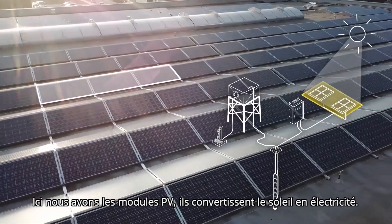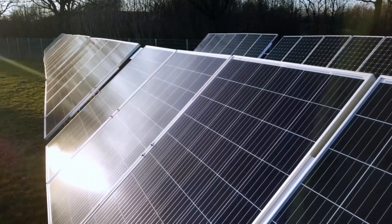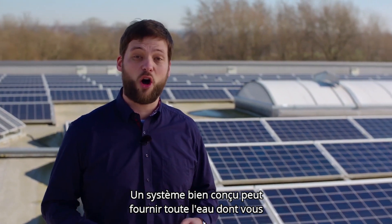Here we have the PV modules. They convert the sun into electricity. Several modules wired in series or parallel form the whole PV generator. Solar irradiation is very predictable. A properly designed system can deliver all the water you need using only the power of the sun.